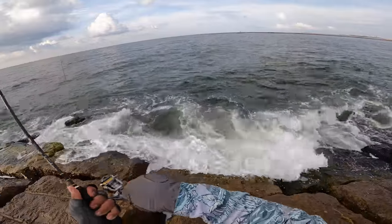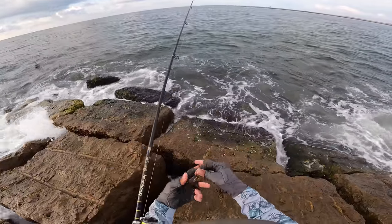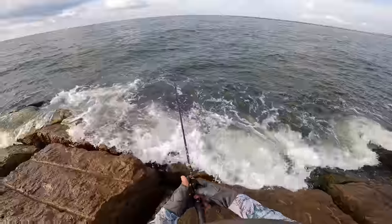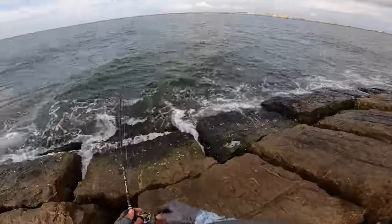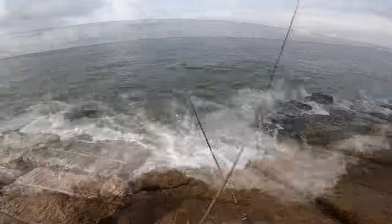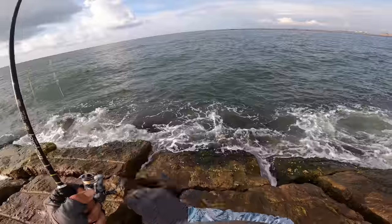Oh dang, that was massive — I was about to call him a red snapper he looked so big. That was a huge mangrove snapper; they're right here, literally right on the rocks. It was a big one chasing after my lure. Got you that time, buddy.